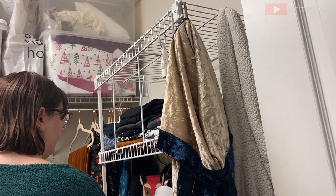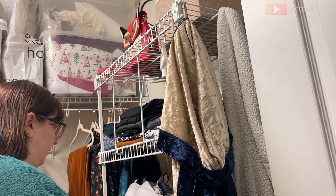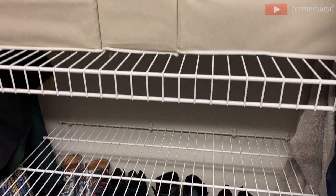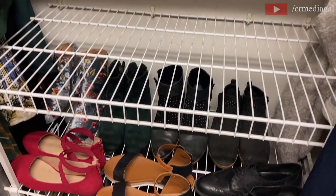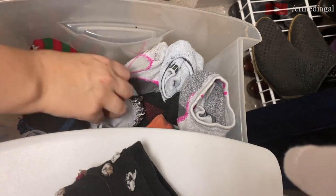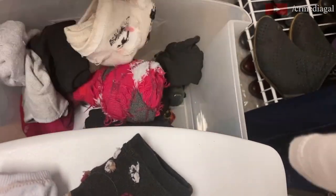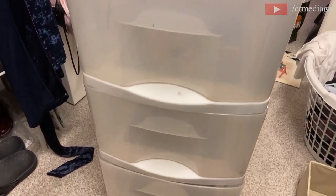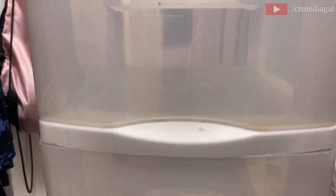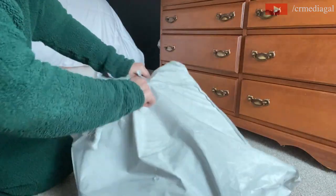I was a bit worried when I started this whole process because it is an organic thing — you have an idea of how you want things to be but you're not sure what the end result will look like. I ended up having some extra space on the shelf, which was exciting. I also had a plastic three-bin storage unit taking up a lot of space with extra stockings, tights, and socks. I decluttered it completely and moved my socks to a separate drawer, so now I can finally get rid of that unit.